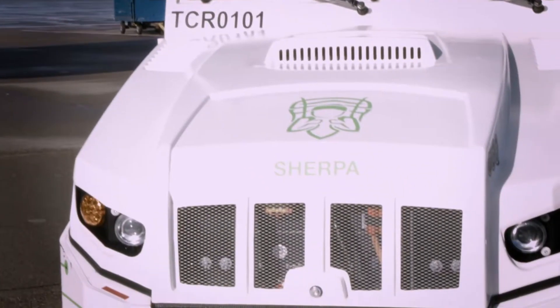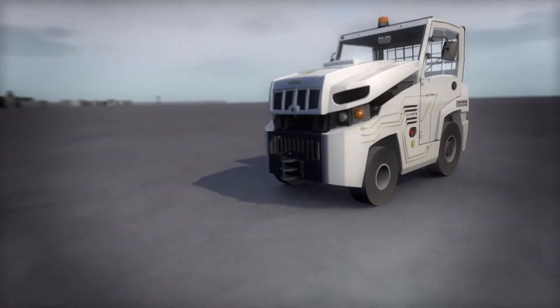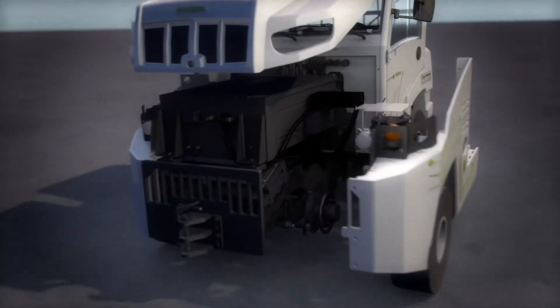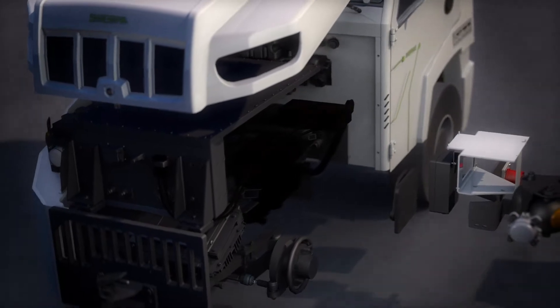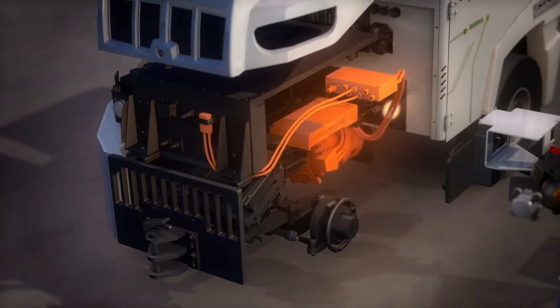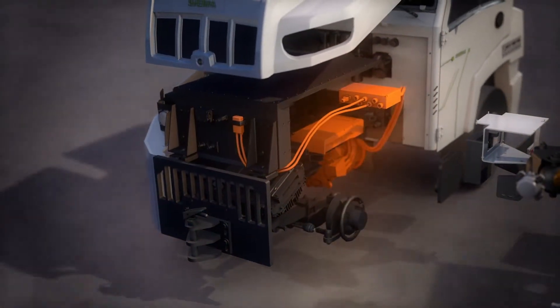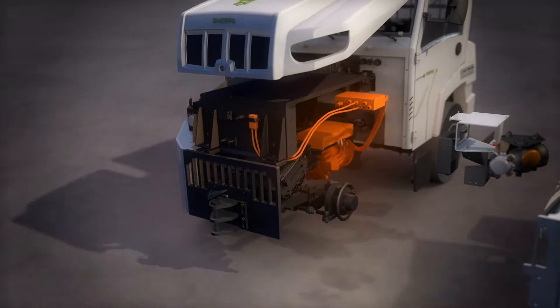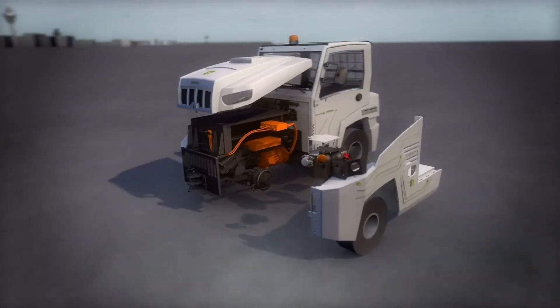The electrical components, for example, are based on proven and intensively tested technologies from the automotive industry. In addition, the E-Drive incorporates far fewer components than a diesel, so that the Sherpa E requires considerably less maintenance. The energy from the battery is distributed via the power distribution unit to both the vehicle's electrical system and the drivetrain, ensuring loss-free power transmission.